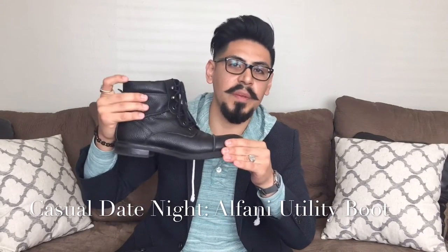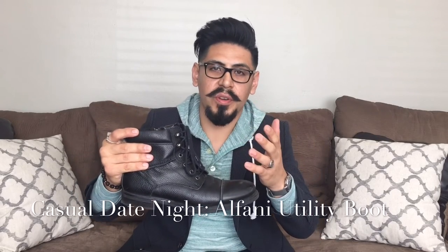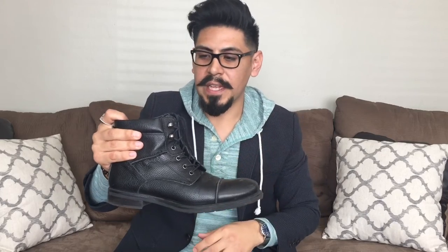Throw on some jeans, a nice V-neck shirt, or for cooler days a V-neck sweater with your loafers and you're good to go. For colder days I have this utility boot — you don't want to wear the loafer when it's really cool out. These are really cool boots, very easy to wear and very versatile. Start with black if you don't have any. Throw on some jeans — cuff them up — with a sweater or even just a t-shirt, and it's a timeless look.